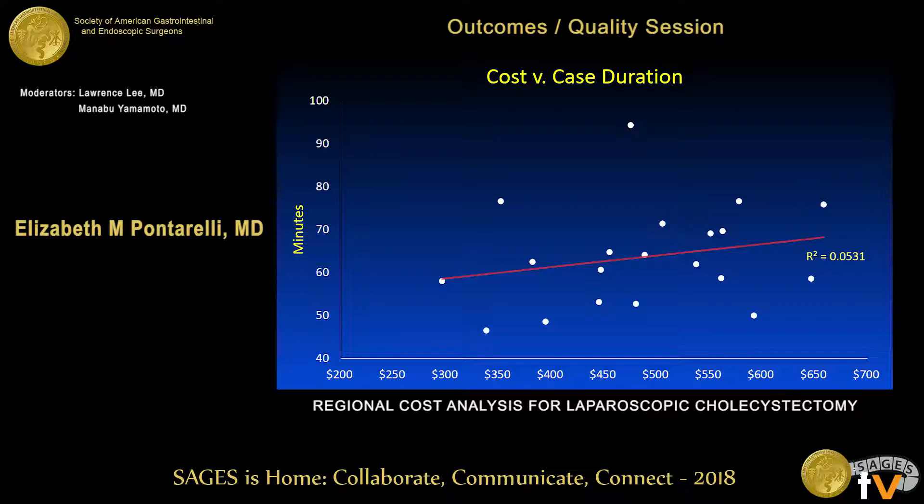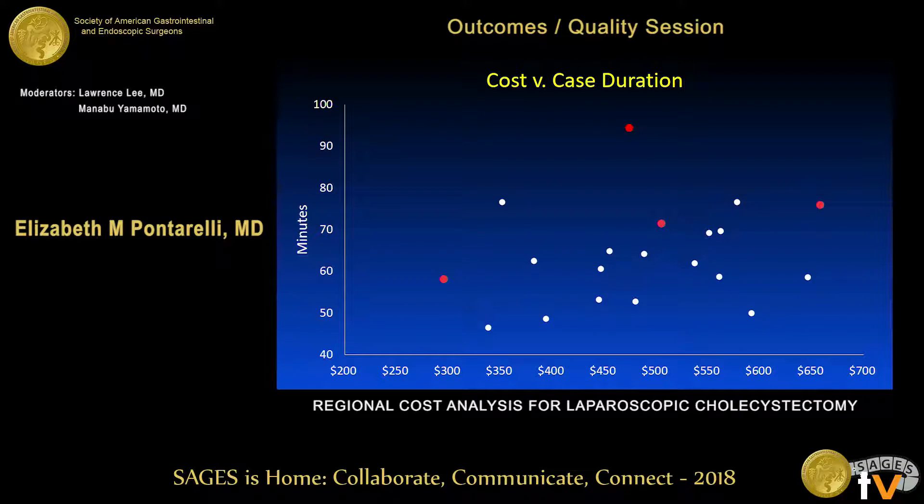We compared cost to case duration and found a very slight trend towards increased cost with increased case duration, but with very poor correlation. Four centers in our region have residents scrubbed for every case, and those centers had a longer operative time of about 15 minutes. However, the lowest cost center was one of those hospitals, so we did not see a significant increase in cost based on whether residents were scrubbed.